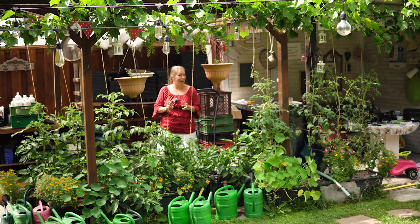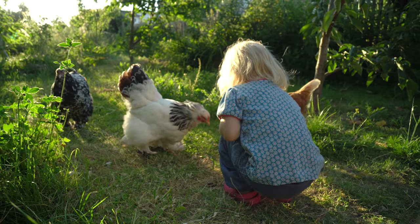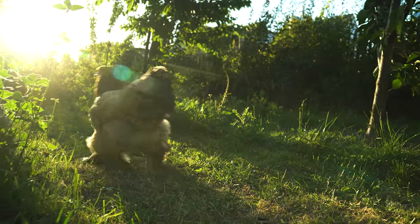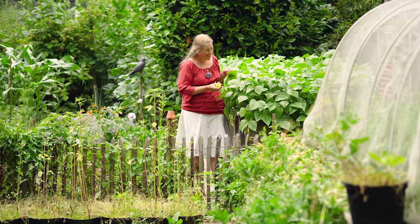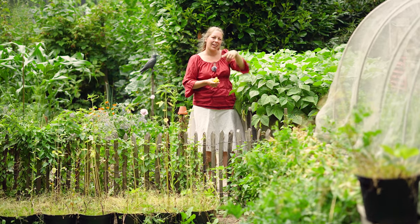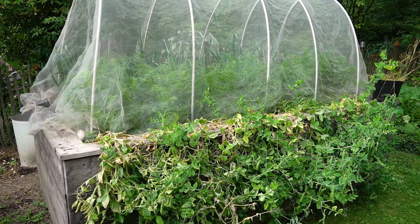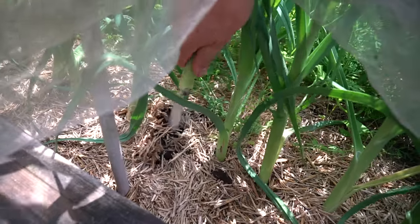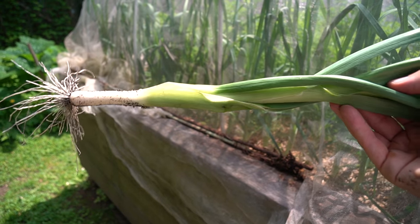Jetzt schauen wir uns unseren alten Gemüsegarten an. Hier vorne in Hochbeet Nummer 3, im Planwagen, steht der Sommerporree drin. Hinten haben wir den Winterporree. Dadurch können wir uns von jetzt Juli bis März nächsten Jahres regelmäßig mit Porree versorgen. Ich ernte auch schon gerne einfach dünnere Stangen – kein Problem, die sind trotzdem lecker. Somit kann ich immer wieder Porree-Stangen beernten und eine leckere Quiche oder ähnliches machen.